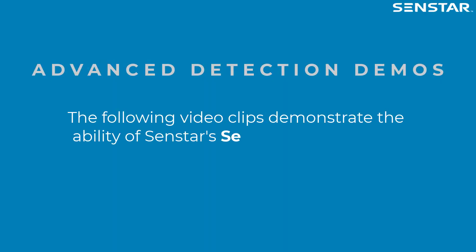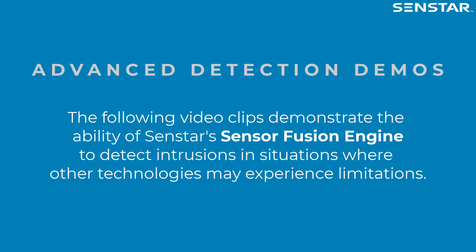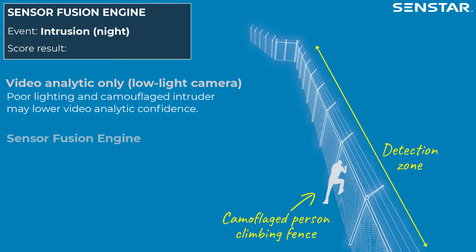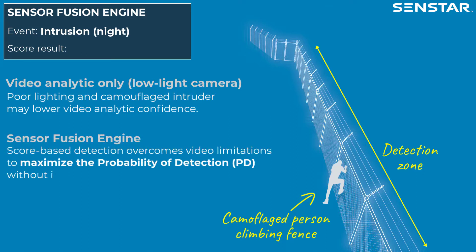The following video clips demonstrate the ability of SenStar Sensor Fusion Engine to detect intrusions in situations where other technologies may experience limitations. In this scenario, poor lighting and a camouflaged intruder may lower the confidence level of video analytic-based detection. With SenStar Sensor Fusion Engine, score-based detection overcomes video limitations to maximize the probability of detection without increasing the nuisance alarm rate, leading to increased system confidence.